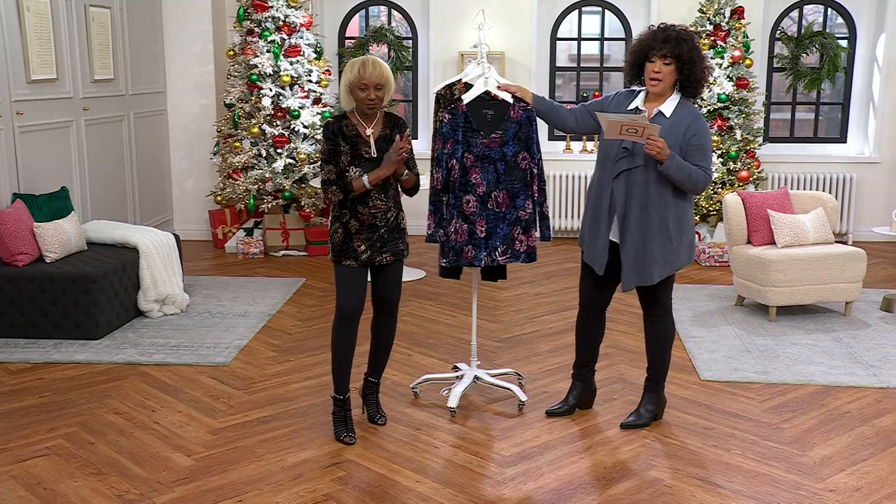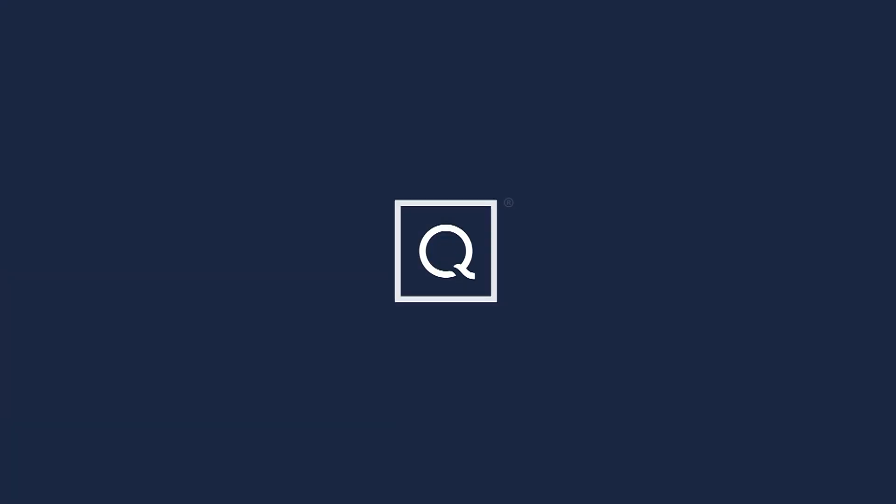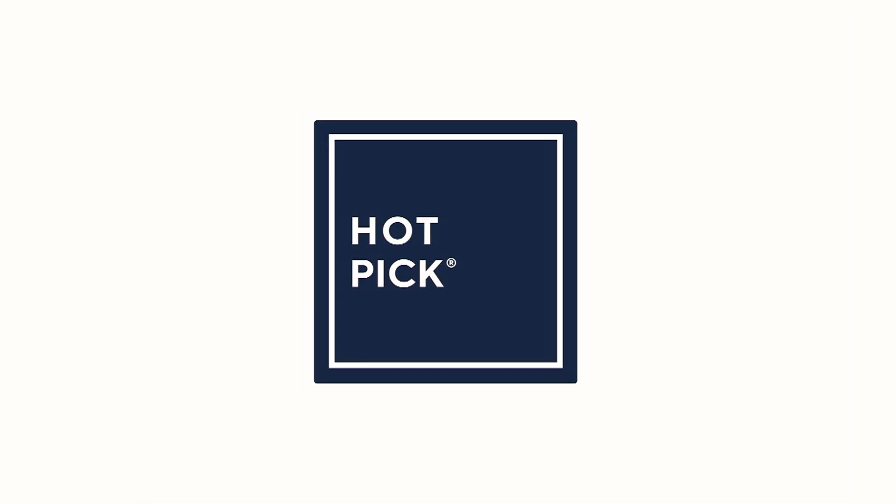Just let us know what size you need — we have extra extra small through 3X. That's new from Attitudes by Renee. Now we're going to talk about those leggings.